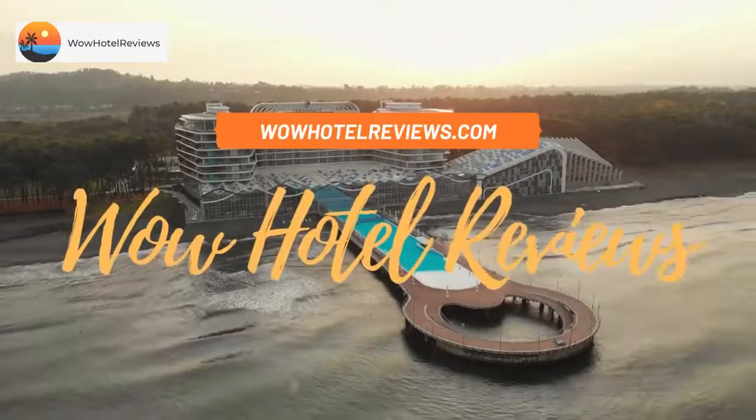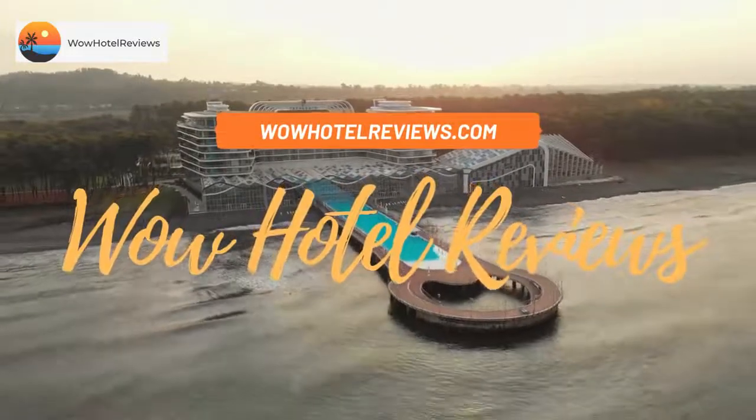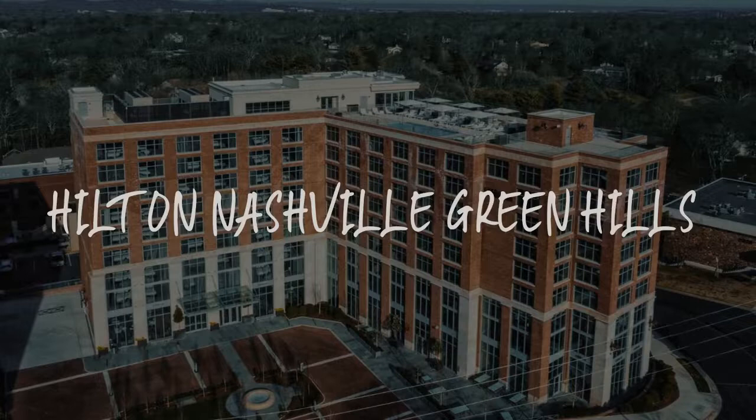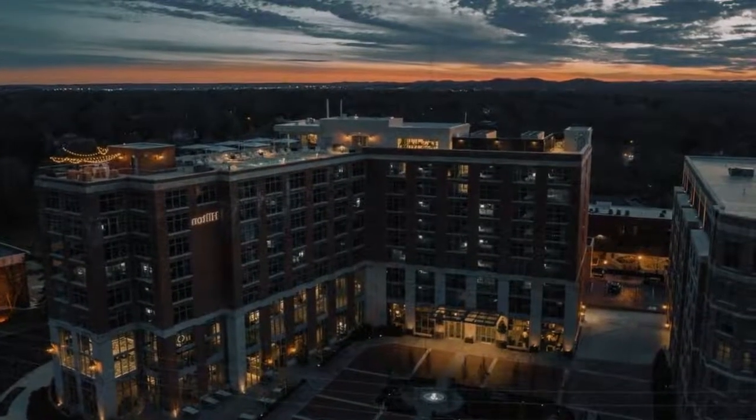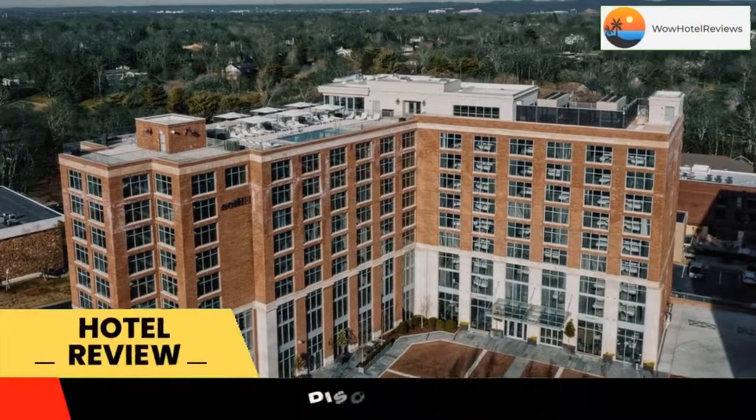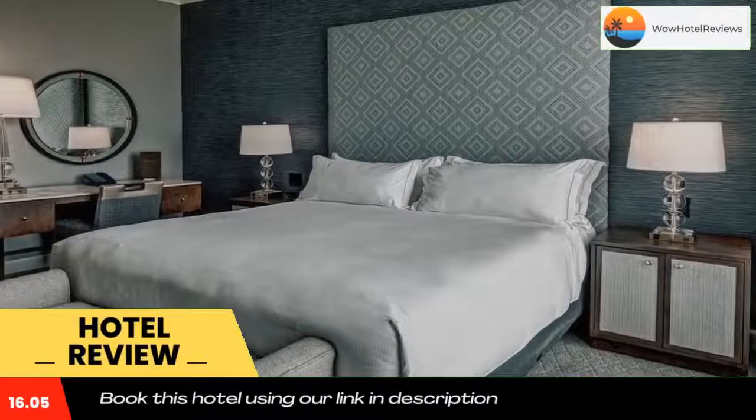Hello guys, welcome to Wow Hotel Reviews. Today I am reviewing Hilton Nashville Green Hills, a four-star hotel. Please use our Booking.com link in the description to book the hotel and get special pricing.